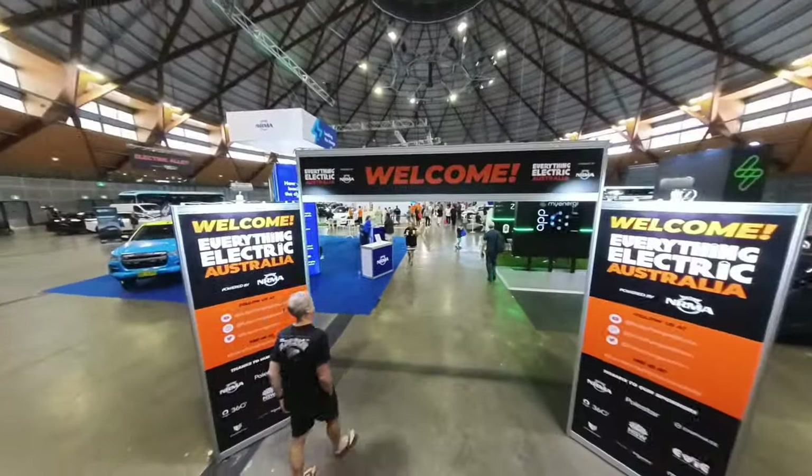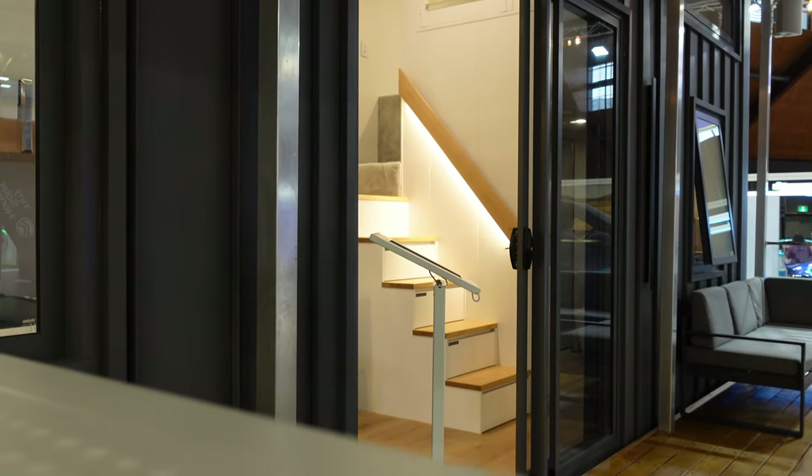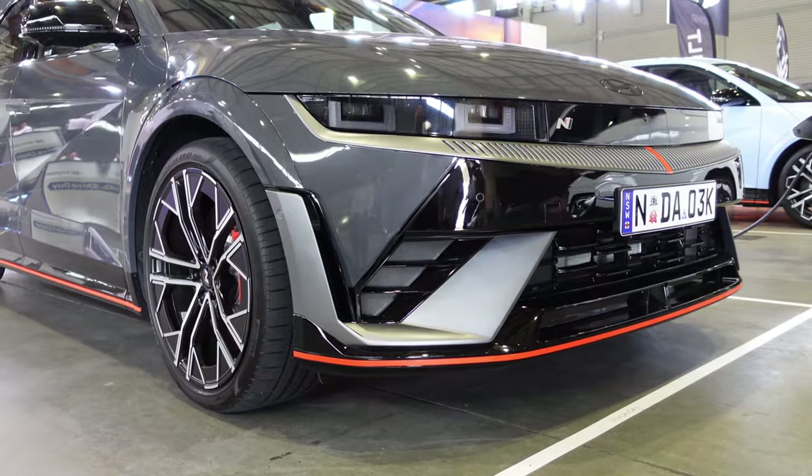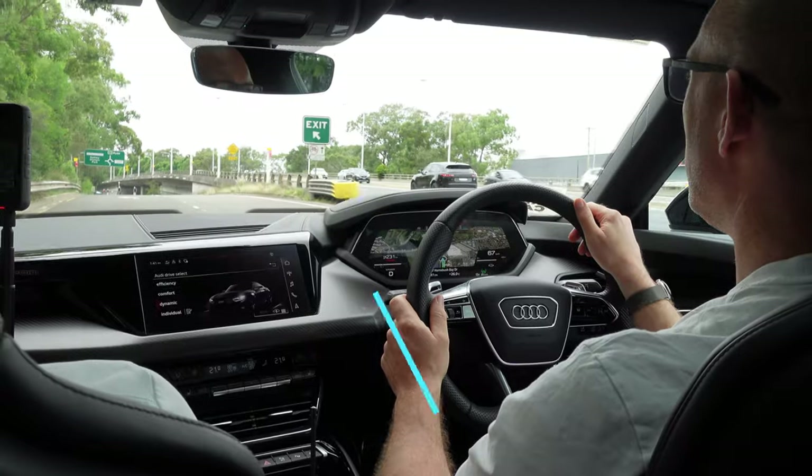In this video, join me as we do a bit of a walk around Everything Electric Australia - it's the second year here, 2024. I've already done a quick little walk around and it's more than triple the size from last year, so let's do a tour.